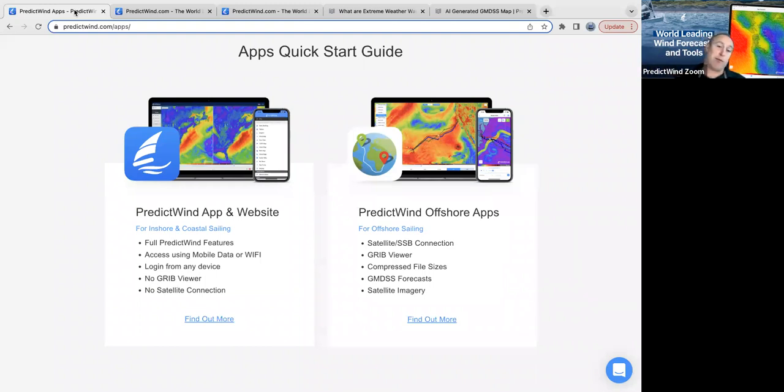That's in the PredictWind app and website, which we use when we are at home or in Wi-Fi mobile range. When we go offshore and we're out of cell phone range, we want to save data for offline. We use the offshore app on a satellite connection. It's really cool that we have these warnings in there and the GMDSS being converted into visual images is really exciting.